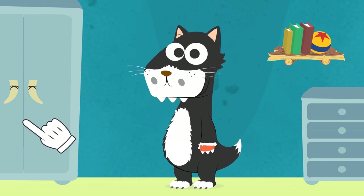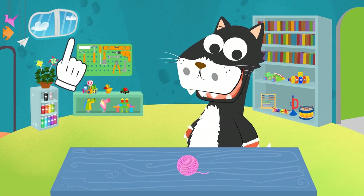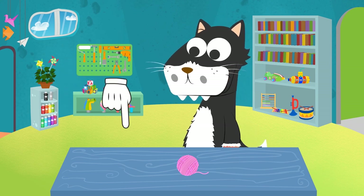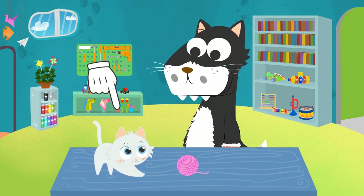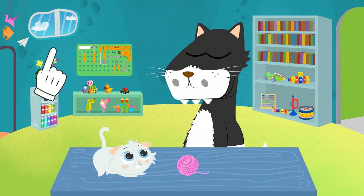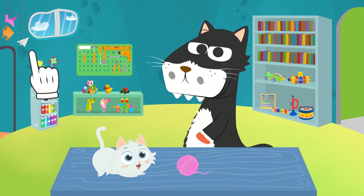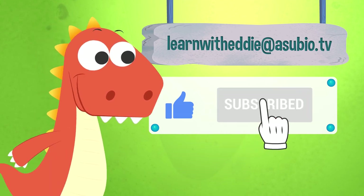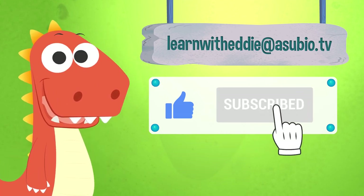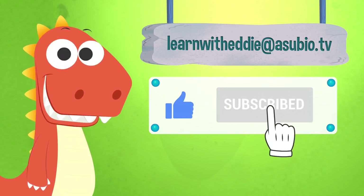But for now let's go find the kitty. There he was, and it looks like he likes you. I'm sure you can play together. If you enjoyed this video, don't forget to like it and subscribe to our channel. And you can also talk with Eddie — send him an email at learnwitheddie@asubio.tv. He will love it!